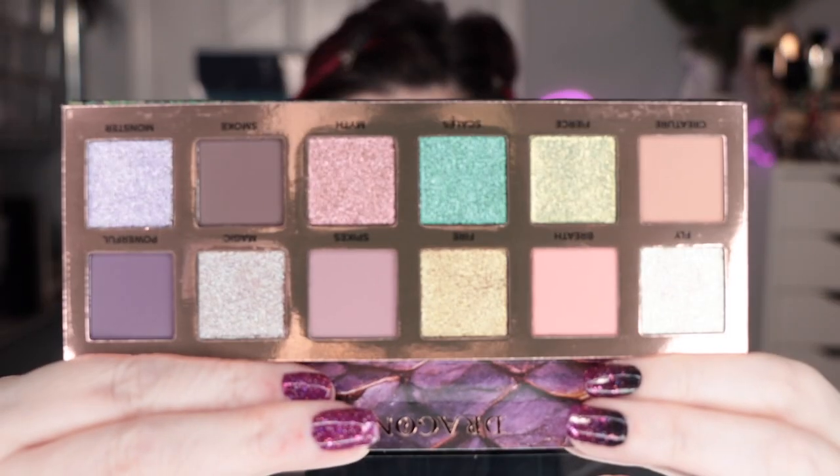Thank you for sending me these in PR, What's Up Beauty. I am under no obligation or contract to make this video. I am not getting paid to make this video. I don't think I even have a commission or affiliate link with them — I'll have to go back and check. But I need to show you these colors.